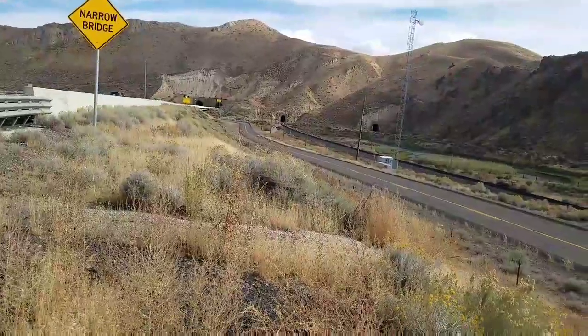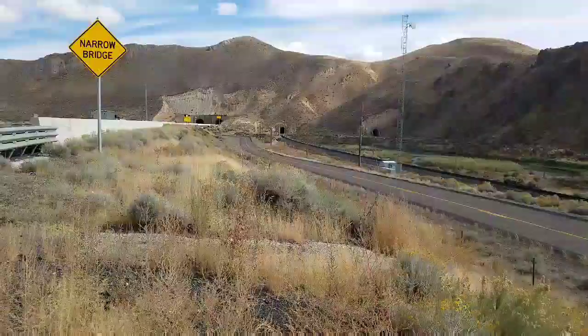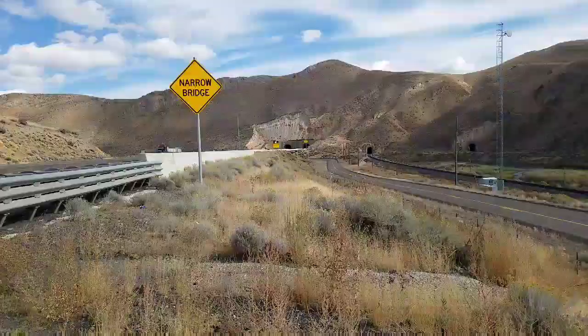This is the Longest Tunnel in Nevada and it's located on Interstate 80 just east of Carlin, Nevada. See the cars going in up there.